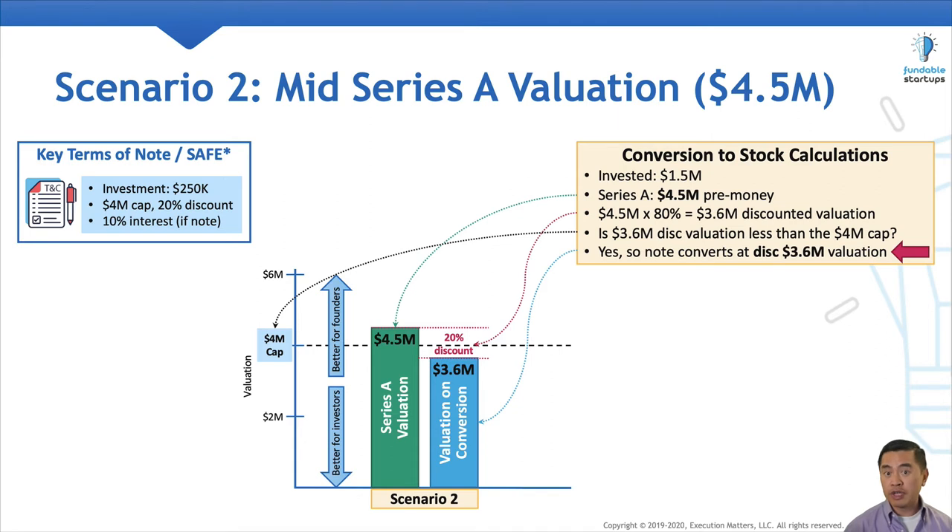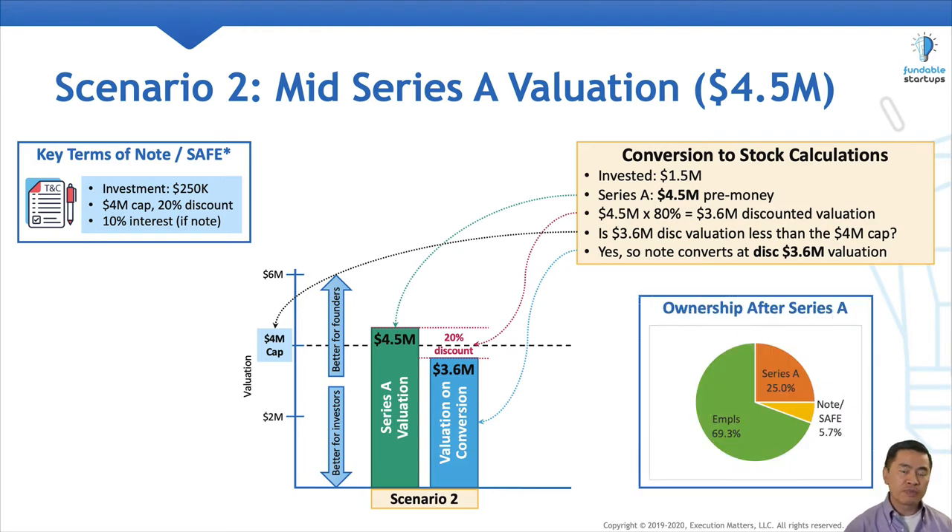This is pretty similar to scenario number one. Scenario two just shows how the Series A valuation can be above the cap, but the discounted valuation is still below the cap. And because the discounted valuation is below the $4 million cap, the note or SAFE converts using the lower $3.6 million discounted valuation. As before, we've included the ownership percentages of each party. Because the pre-money valuation was a little higher, the Series A investor and the angel investor get a little less equity, and the employees don't get diluted quite as much as in scenario number one.